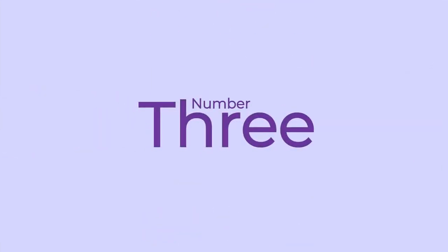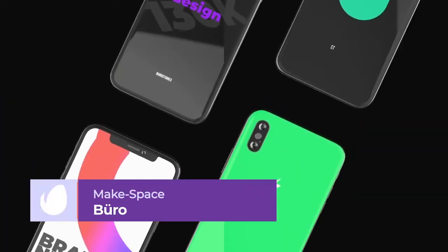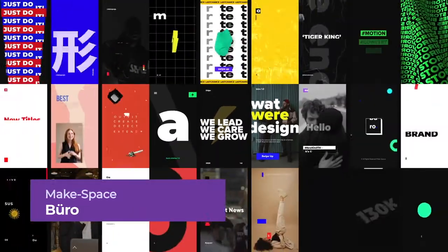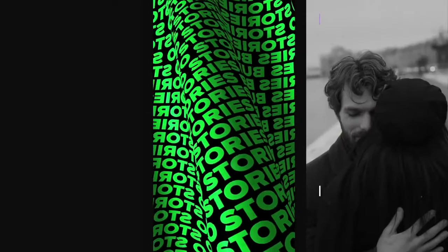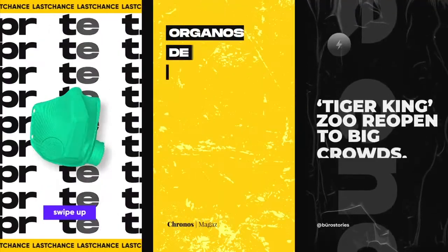Number 3: Buro Instagram Stories by Makespace. We have a visually striking Instagram Story Pack that has a huge variety of story designs to choose from. Combining animated typography with clean striking colors and asymmetrical designs, these gorgeous templates would be an excellent fit for corporate or fashion-based stories.